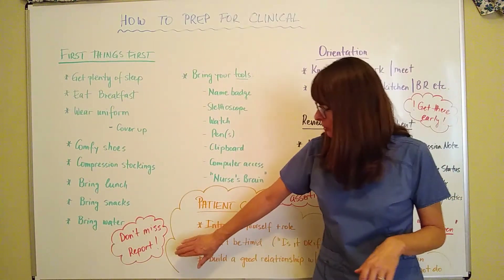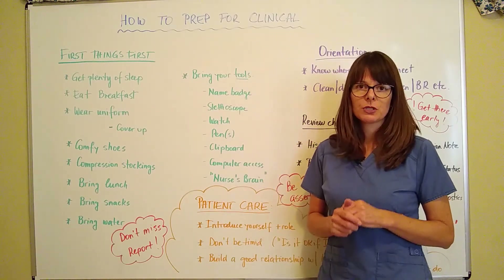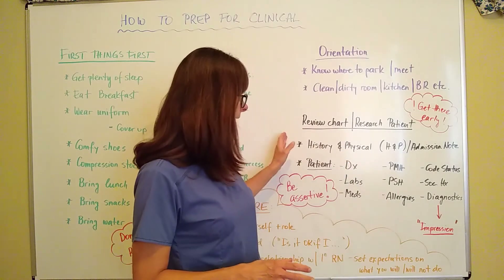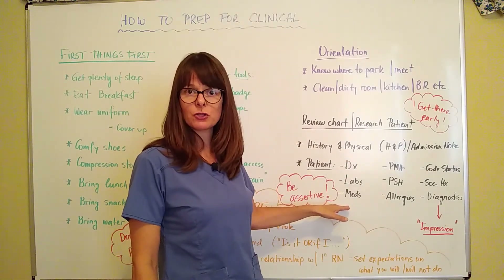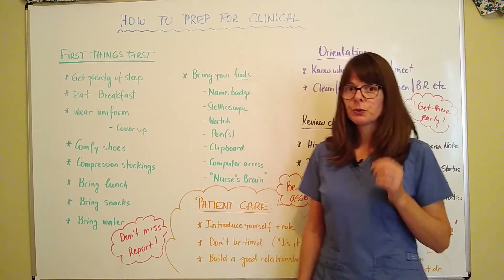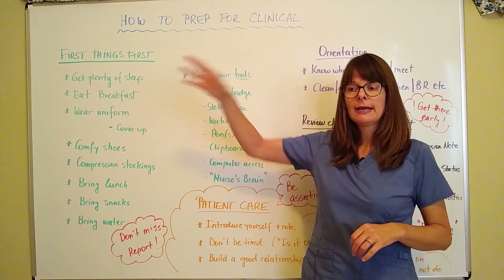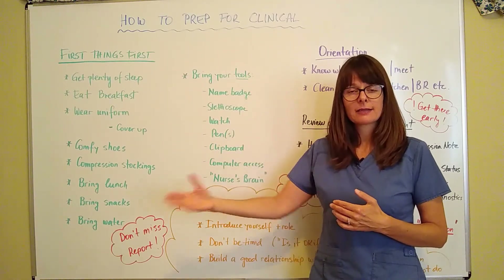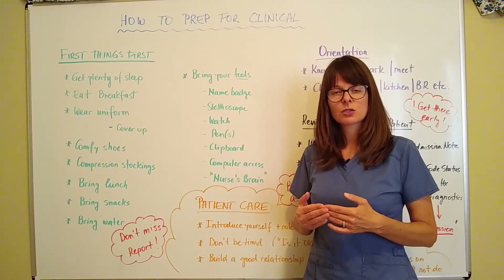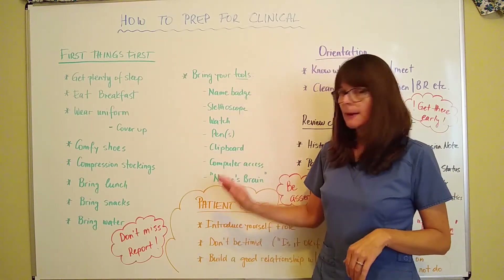And then — don't miss report. Nursing handoff is one of the most important and critical elements of your day, because you will get the report from the previous nurse, who will share all the details you might not have gathered from the chart, or things that have changed in the last 12 or 8 hours that they've been on shift. If you miss it and that nurse is gone, the nurse who just received report and is taking care of four or five other patients will not be interested in re-giving you a report because you were late. So do not miss the report.